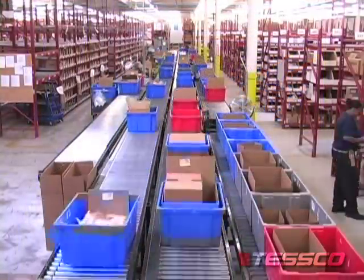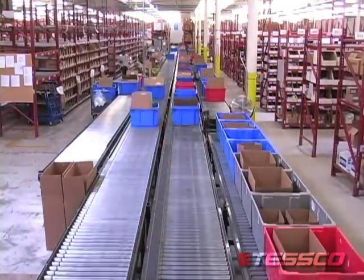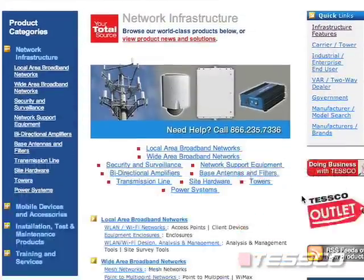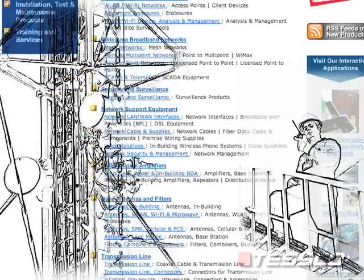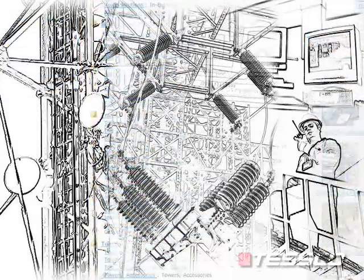Based on our experience with smart grid, here are a few topics to consider. Let's start with Tesco's infrastructure offering. For 27 years, Tesco has been the collaborator of choice for supplying utilities with the RF components and site hardware needed to support land mobile radio, microwave, SCADA, and distribution automation installations.